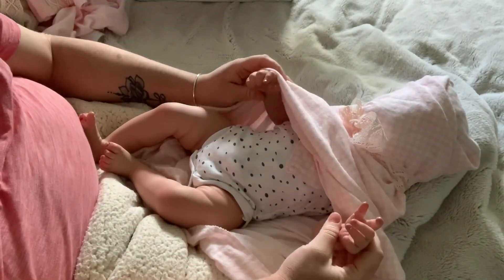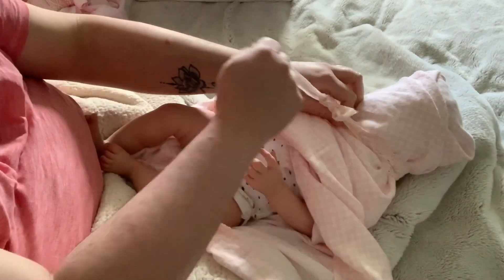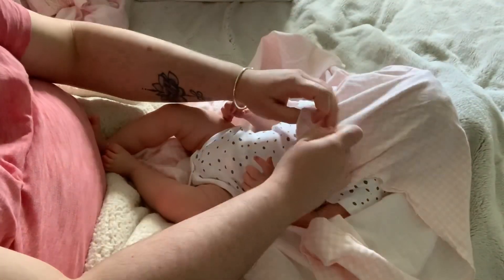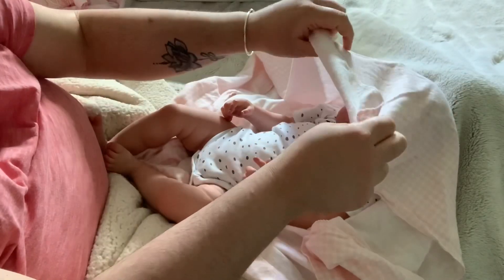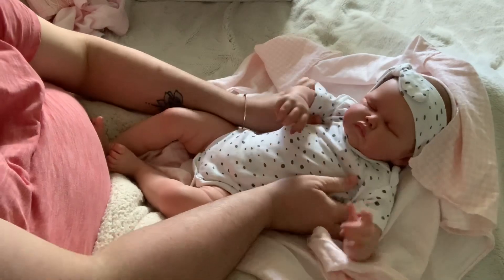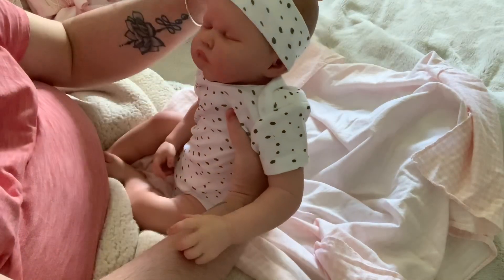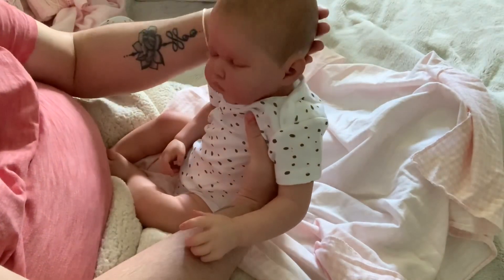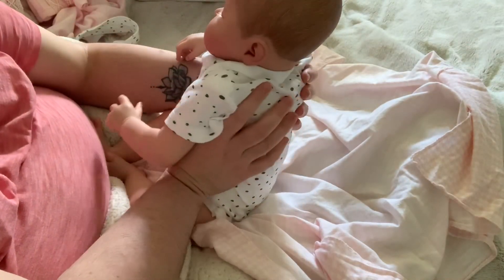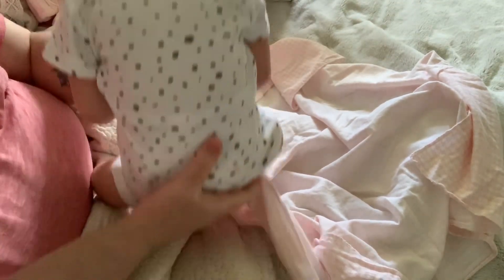Oh my goodness, this hand. So cute. I need to see her head. Oh my goodness. Oh wow. She's amazing. Oh wow. She is so cute. She's a chunk.